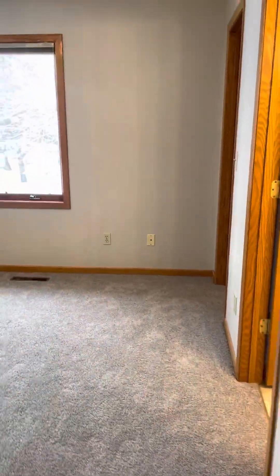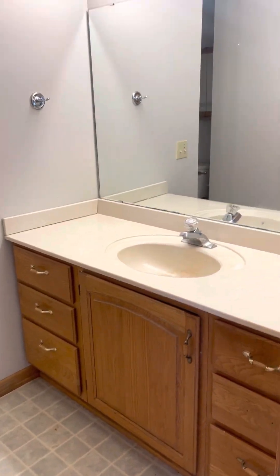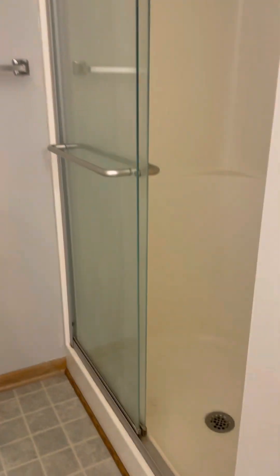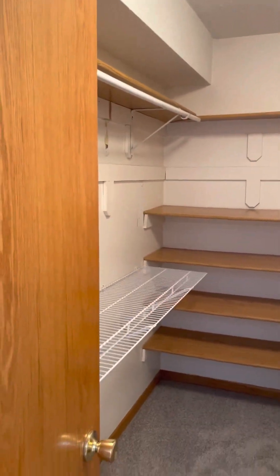This is going to be the master ensuite. It's a nice size room — you could absolutely get a king in here with no problem and have lots of extra space for other items. You do have an en suite, so you have your own three-fourths bathroom. Here in Minnesota, a three-fourths bathroom is just a sink, a toilet, and a shower — it doesn't offer a bathtub. But you do have two full baths and a three-fourths bath, which is more than the average. You also have a beautiful walk-in closet, so lots of space in this room.